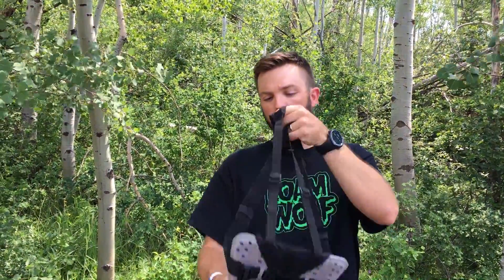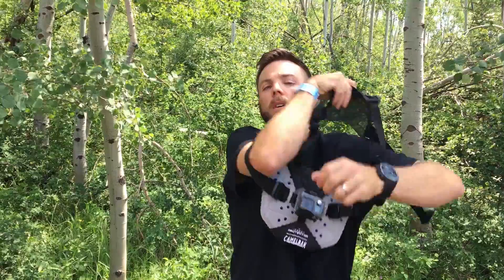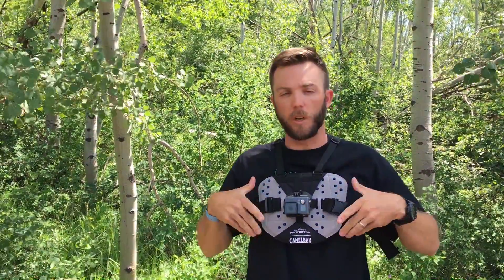This is the new sternum protector. It protects pretty much what it sounds like — your sternum. This might look a little funny with my nightgown on because it's baggy, but I heard baggy's cool again. This guy sits on the front of your body and protects your chest.